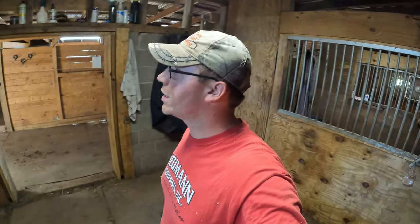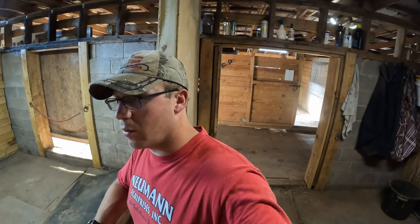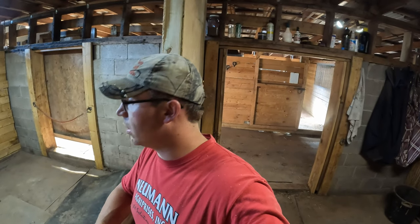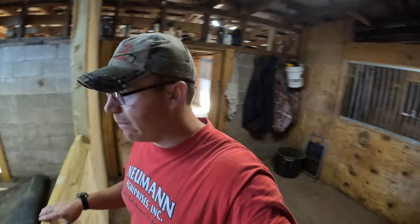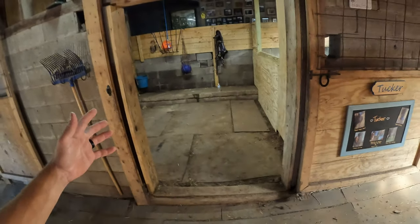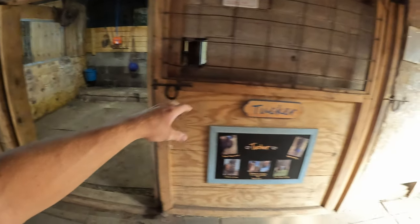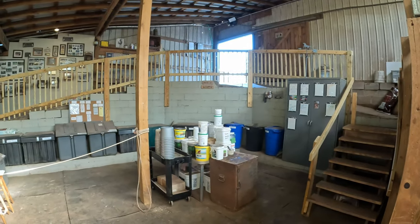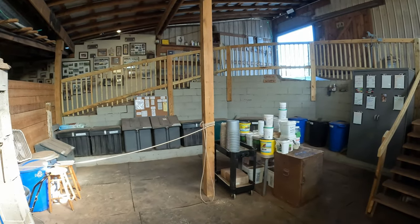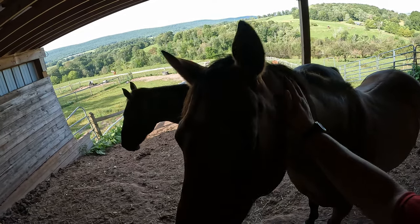I remember standing here and this was the feed room — and now we're back to it being stalls. The irony is that these were stalls before we put a feed room in. At the time we never would have anticipated that we would not be using small square bales. That big change allowed us to move the feed room out, allowing these to be stalls again. It gave Tucker a stall — you'll remember Tucker didn't have a stall for a very long time. What a facelift this stable has become.